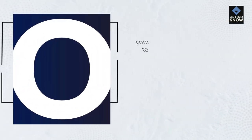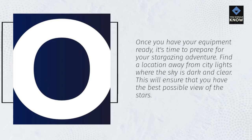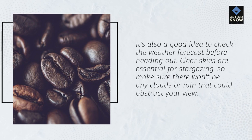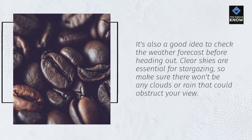Once you have your equipment ready, it's time to prepare for your stargazing adventure. Find a location away from city lights where the sky is dark and clear — this will ensure that you have the best possible view of the stars. It's also a good idea to check the weather forecast before heading out, as clear skies are essential for stargazing, so make sure there won't be any clouds or rain that could obstruct your view.